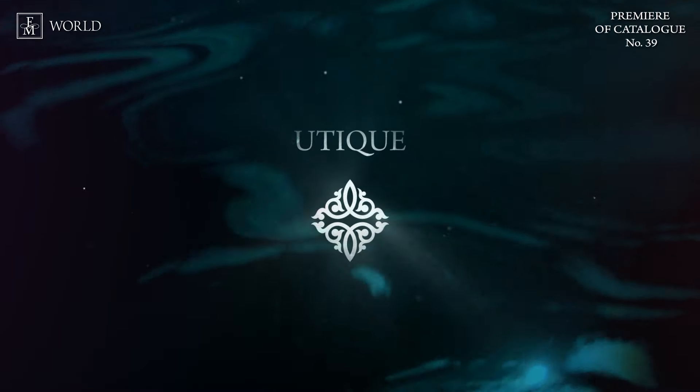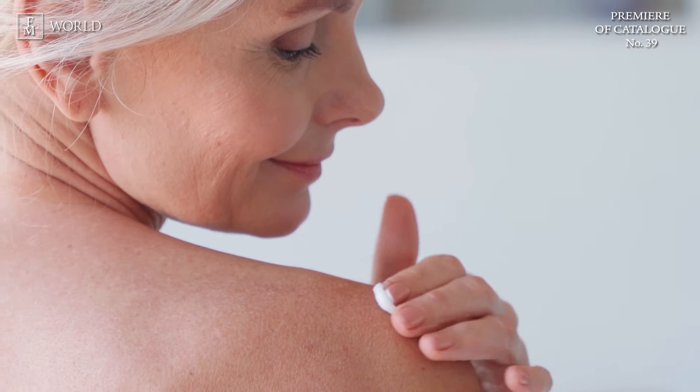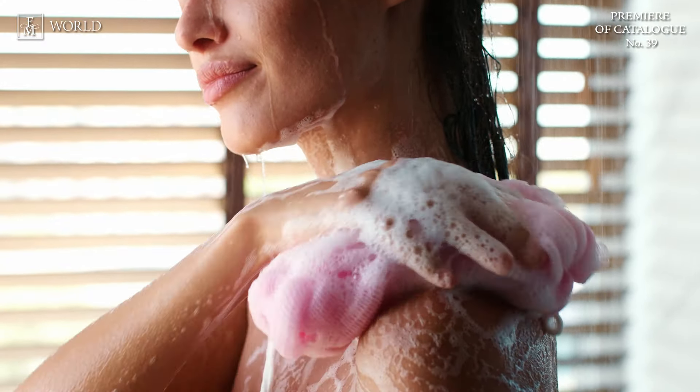Our first brand focus takes us to the remarkable world of Boutique. We're delighted to introduce three new additions to the luxury body balm collection and two new luxury shower gels. With these new offerings, you can indulge in your favorite luxurious fragrances more frequently.